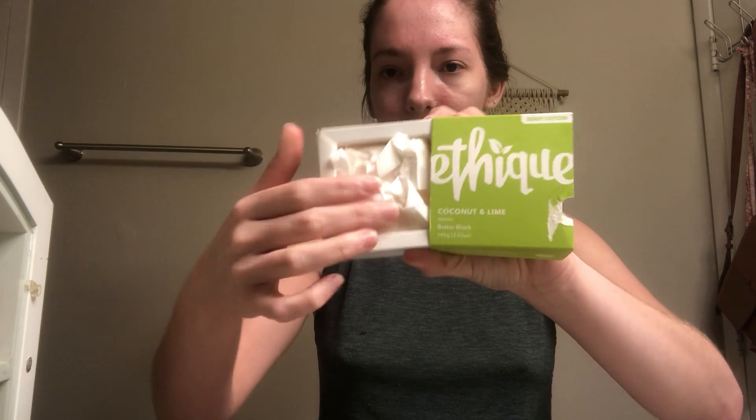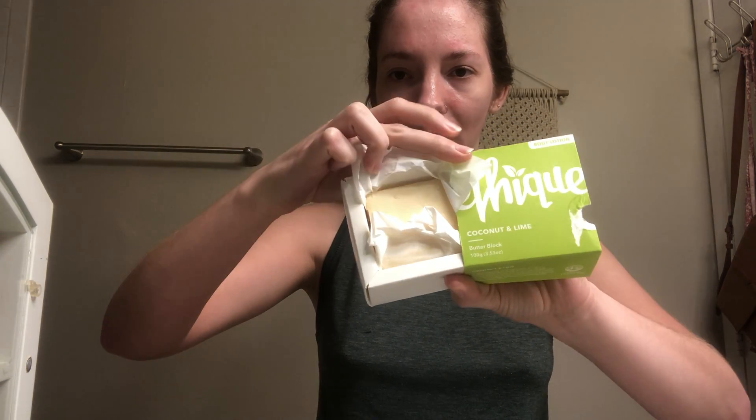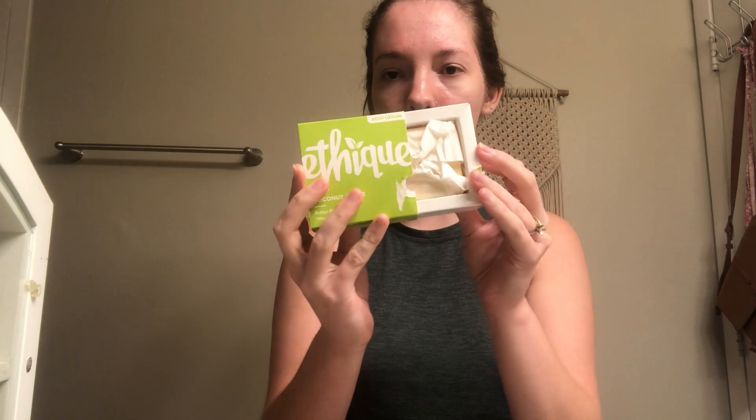There's an Etique product I haven't tried yet — I picked it up in my latest haul. This is their Coconut and Lime Butter Block. It comes wrapped in lovely paper; I've opened it and smelled it — it smells divine. I love the delivery system: it's all compostable and recyclable, everything breaks down in your backyard. I haven't tried it yet but I'm really interested to see if I like it as a body lotion.